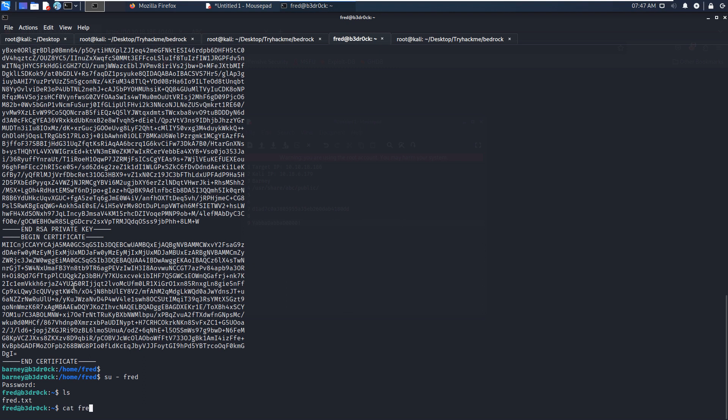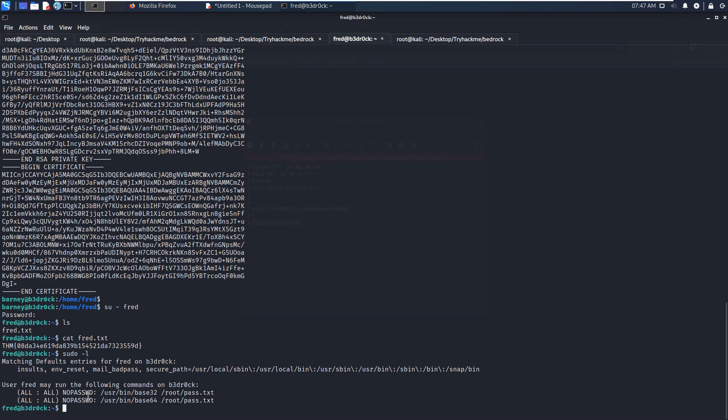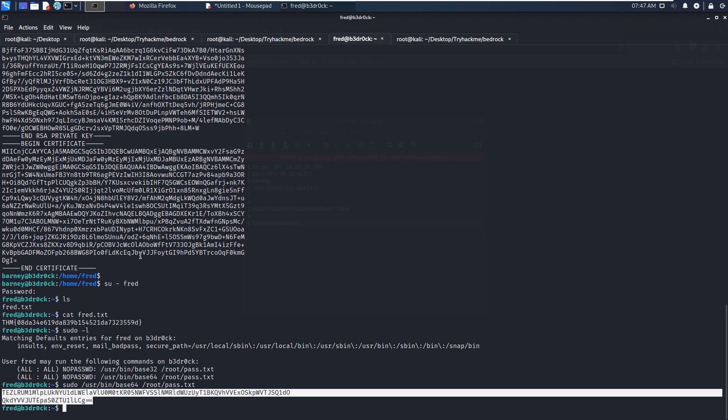Now we need to escalate privileges to root. We use 'sudo -l' with the -l option to check whether user thread can run sudo commands. We can run a certain command without supplying the root password. We run it with sudo and copy the entire command. We get some output that appears to be encoded in base64.